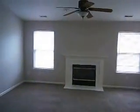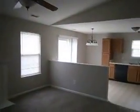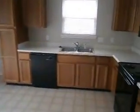Straight ahead is a nice big living room area with vaulted ceilings and a gas log fireplace, with an updated ceiling fan with light. A partial wall here separates it into the eat-in kitchen, which has new light fixtures.